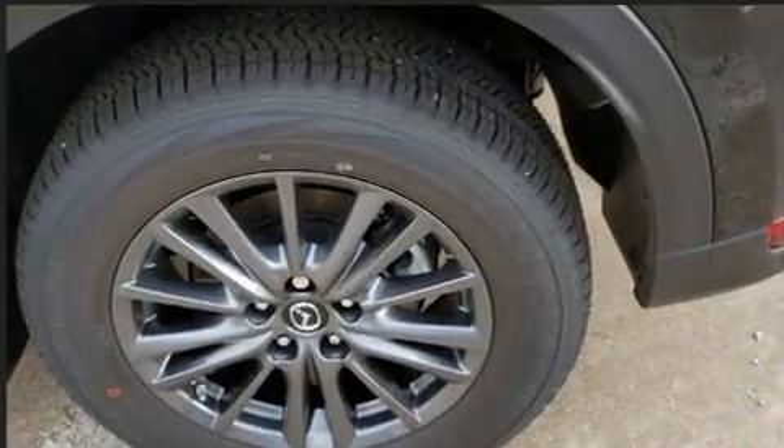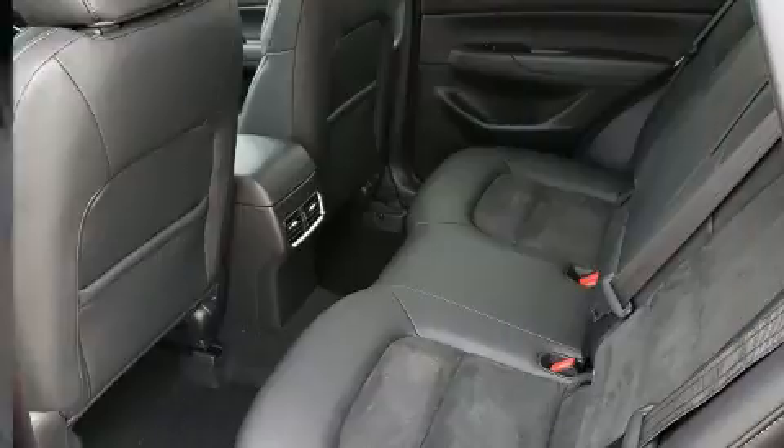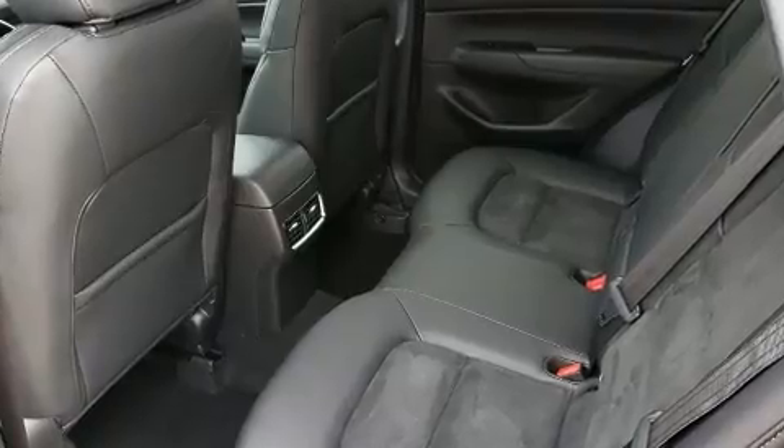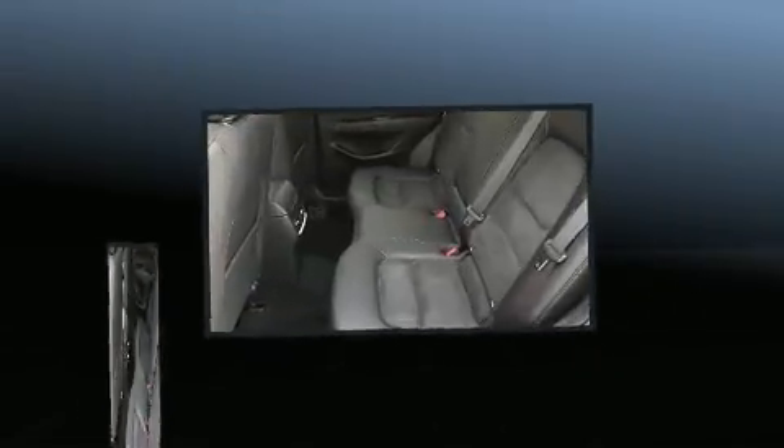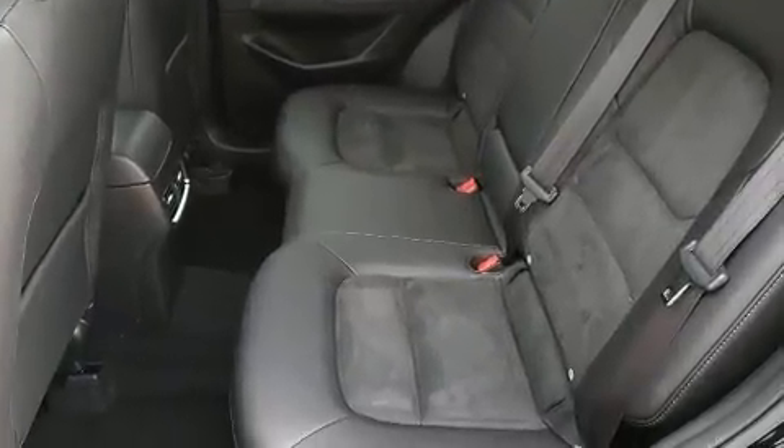This model accommodates five passengers comfortably and provides features such as a blind spot monitoring system, heated seats, turn signal indicator mirrors, rain sensing wipers, lane departure warning, and much more.